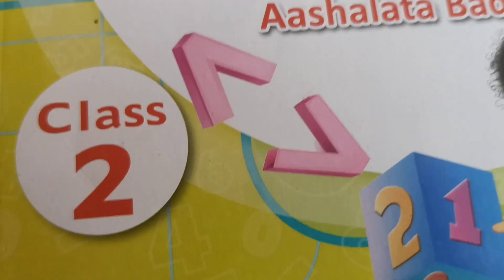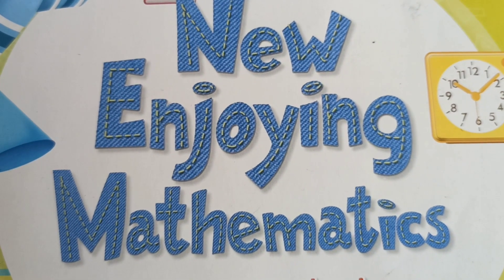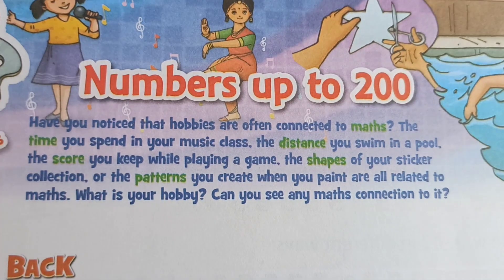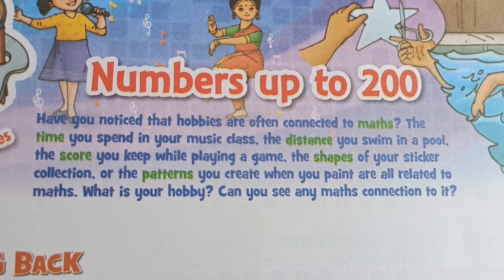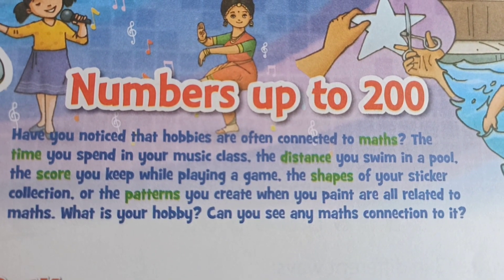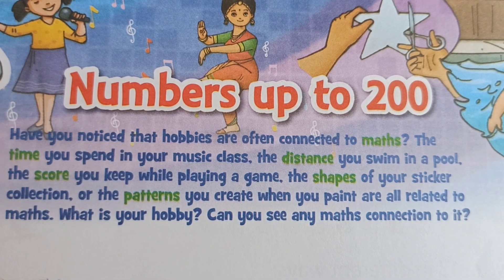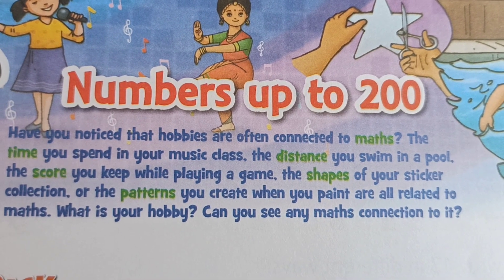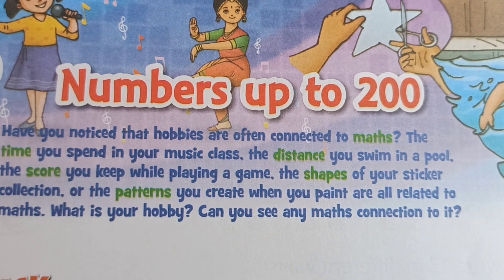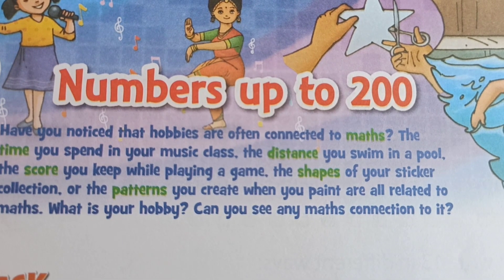Hello Class 2 students, welcome to Savita Fowdy Academy. Today we start our new Engineering Mathematics Chapter 1. Kids, we are on page number 7. Our first chapter name: numbers up to 200. My dear little friends, till yet all of you learned numbers 1 to 100, and now we start numbers up to 100. This is our first chapter for Class 2 CVS Board students.